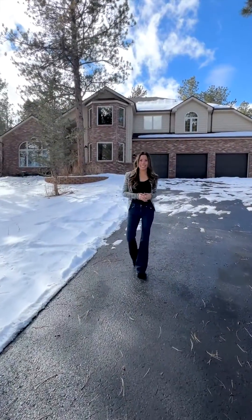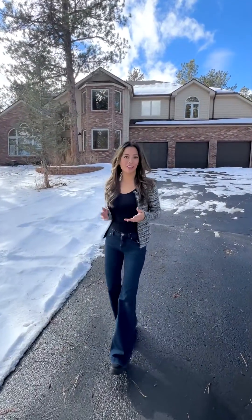Here we are in Mill Iron D, a neighborhood in beautiful Bailey where the lots are generally bigger and so are the homes. This one has a gorgeous fully remodeled primary suite that you do not want to miss. Ready? Let's take a look.